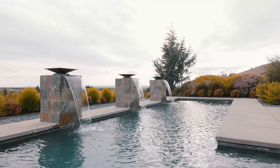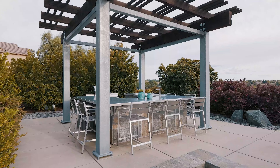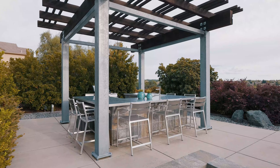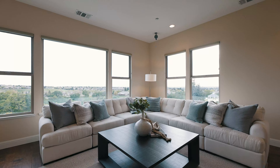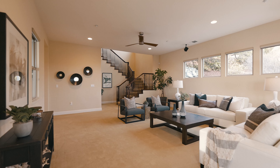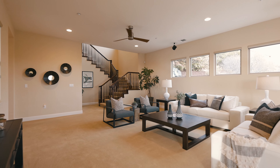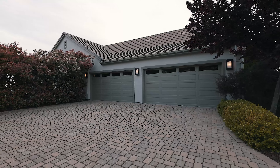Enjoy year-round entertainment and relaxation with the pool and spa combo, the outdoor kitchen and bar area, and the usable covered loggia with outdoor fans and lighting. This semi-custom design includes Hunter Douglas window treatments, three heating and air systems, it's wired for surround sound, and it has a four-car finished side-loading garage.